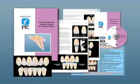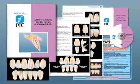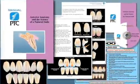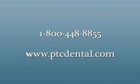Following this introduction are a few short excerpts from Anterior Anatomy and the Science of a Natural Smile. If you would like to purchase this program or are interested in more information, please call PTC at 1-800-448-8855 or visit us online today at ptcdental.com.